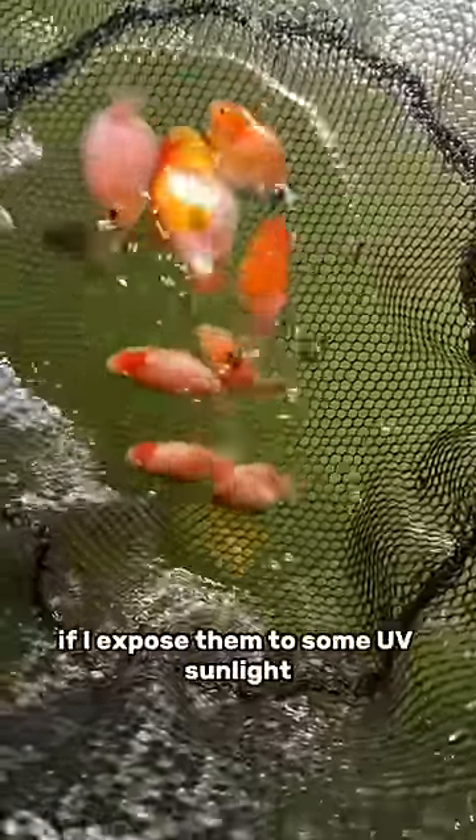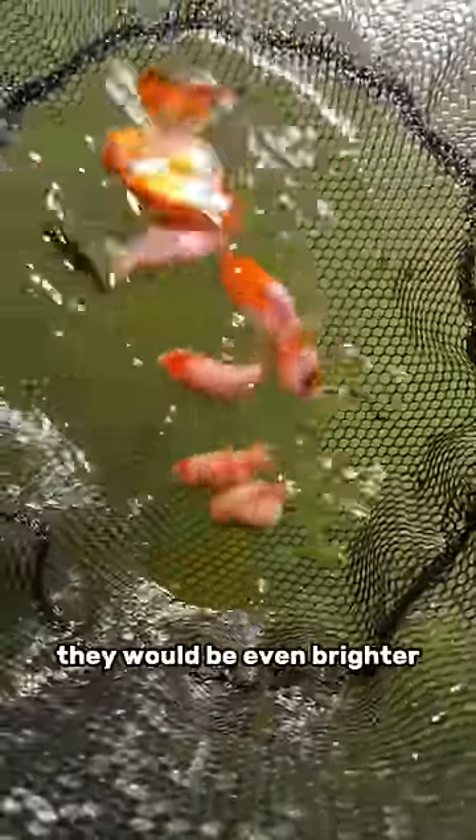If I expose them to some UV sunlight they would be even brighter — just like how humans get more color when we go in the sun. The same goes for fish; they get a lot more color.